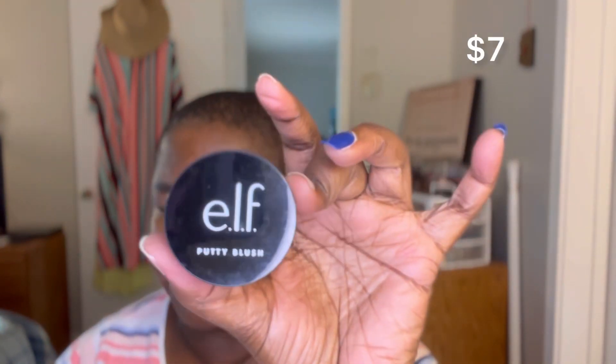Now using the ELF Putty Blush in Maldives. This particular shade you can't find anywhere anymore — they don't put this one out. I got it back when they first started releasing these. They have all the other island-named shades but not this one. I'm going to use the other side of the sponge. When I was getting my makeup done by a professional who was teaching me last year, she did most of my face with sponges like these, which is great.